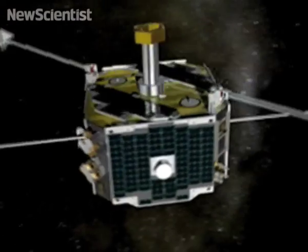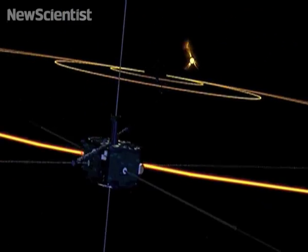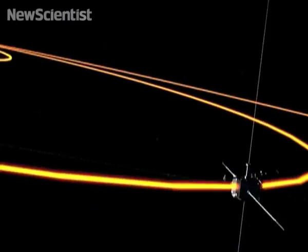NASA's Themis mission recently sent up four satellites to investigate further. They were lined up on the night side of the Earth, where the solar wind distorts the Earth's magnetic field.